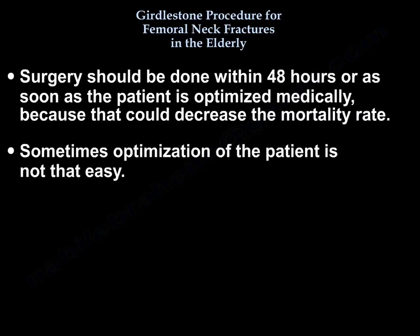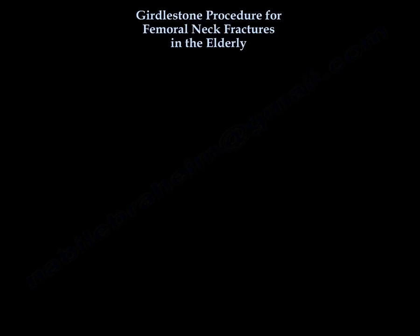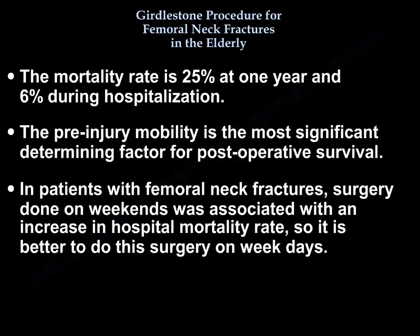Surgery should be done within 48 hours or as soon as the patient is medically optimized, because that can decrease the mortality rate. Sometimes optimization of the patient is not easy. The mortality rate is 25% at one year and 6% during hospitalization.